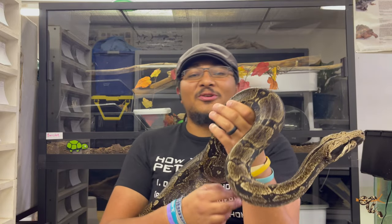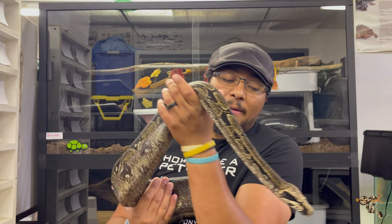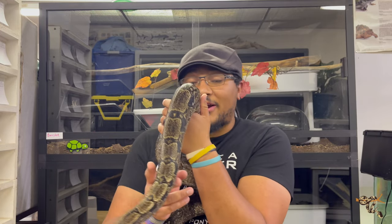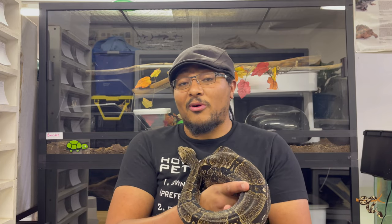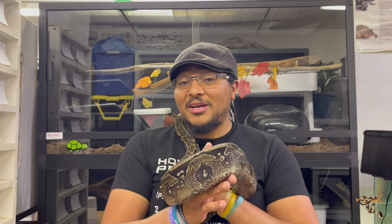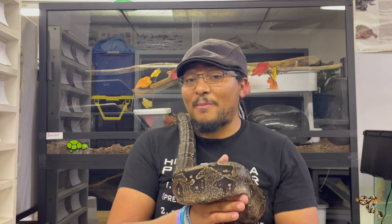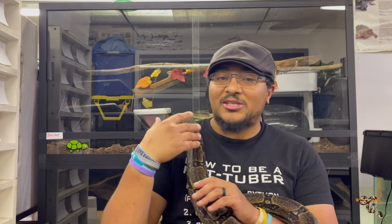Hey everyone. I would like to introduce you to one of my older boas. This is Blue. Blue is a very special boa — she is quite unique in a number of ways: some good, some interesting, and some not so good. I'd like to tell you a little bit about her backstory and some general boa info while I talk to you about this girl.